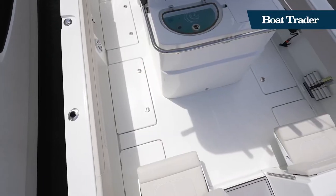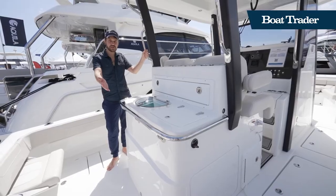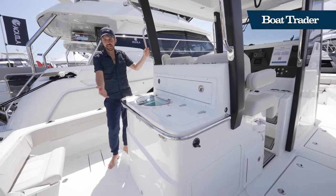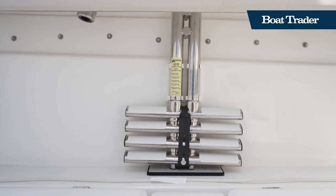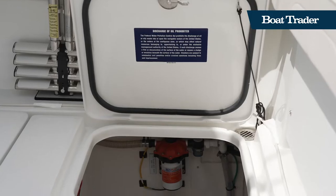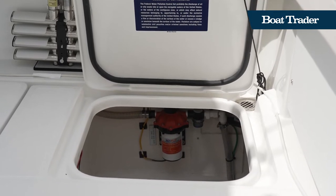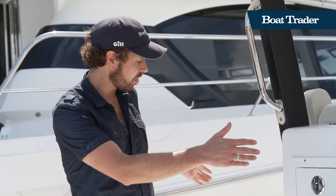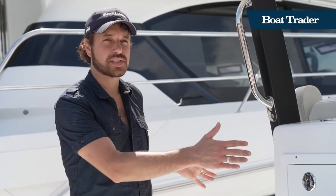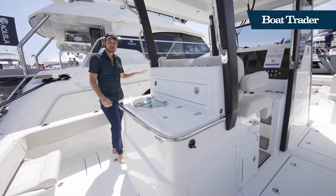Another nice thing about the aft deck — it's a catamaran with a nine-foot, nine-inch beam, so very beamy and very wide. You have a ladder stored on your starboard side. In the aft deck, you have access to your bilge pumps in nice compartments, and then your gas tanks are accessible there as well. Moving forward on starboard and port, you have insulated fish boxes and they're really quite big.